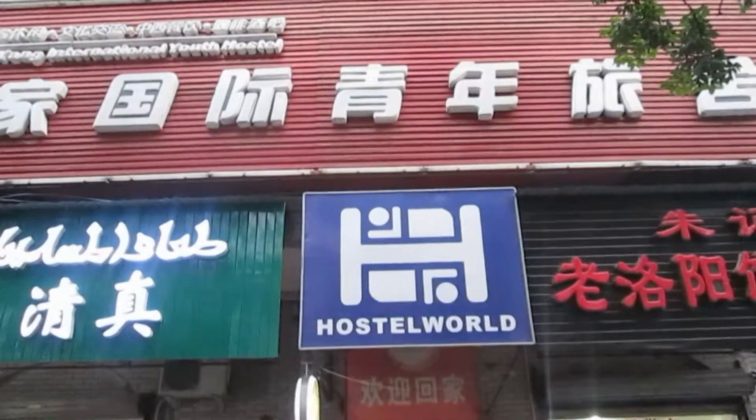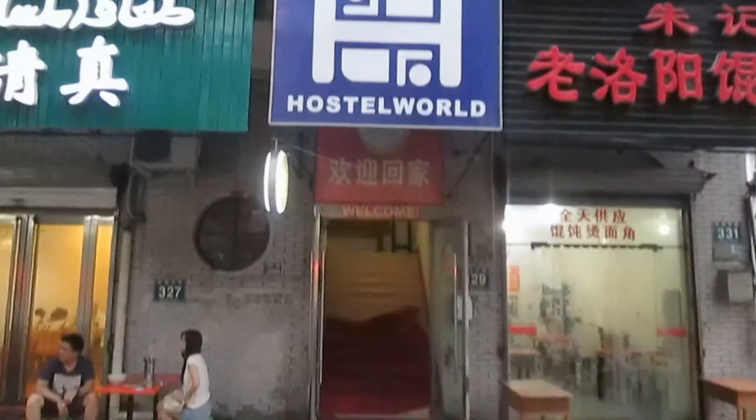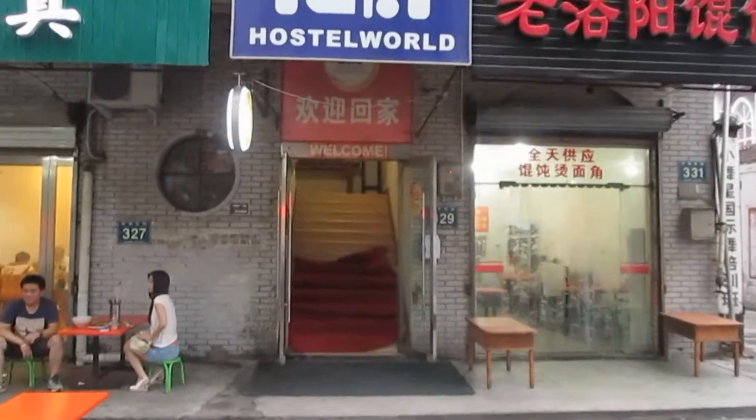This is our hostel in Luoyang, the Luoyang International Youth Hostel. Just a little entrance, with really good signage to help us find it, but just this little doorway to go up some stairs to get into the hostel.